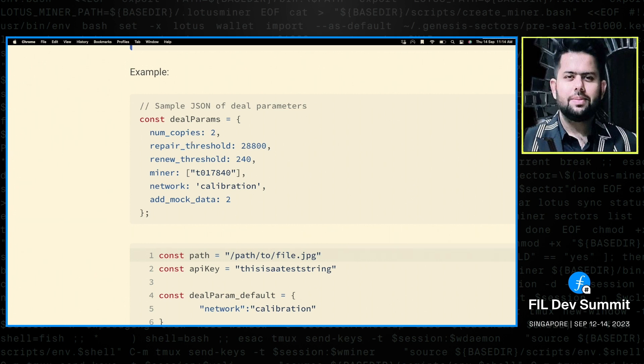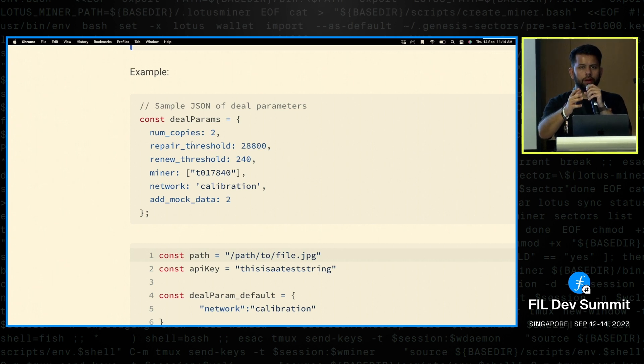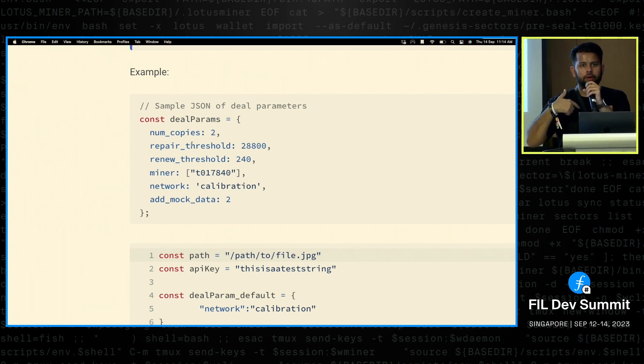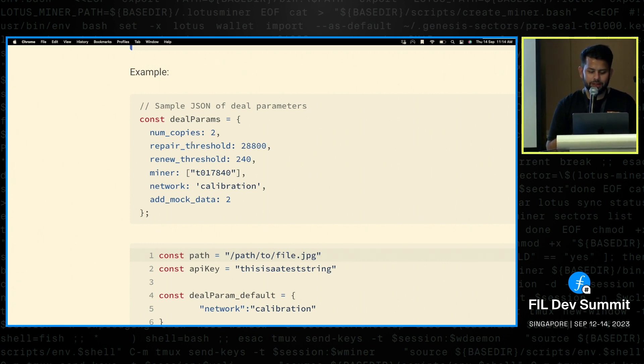The soulbound token idea is promising, and there's a new ERC-6551 which makes NFTs smart NFTs that can hold tokens. Imagine a client has an SBT with a data cap token they can spend, and a university they're affiliated with can sign and provide provenance that they are the actual owner of the data — all stored in that smart soulbound NFT. Then you can spend data cap tokens toward the SBT. That could be an amazing concept.